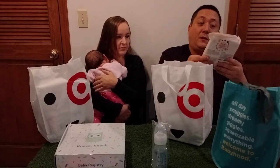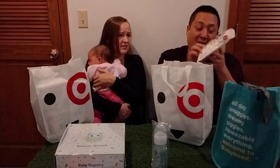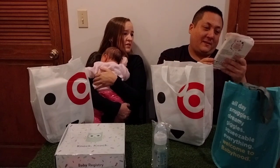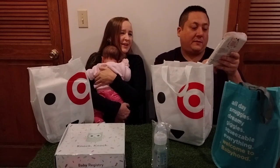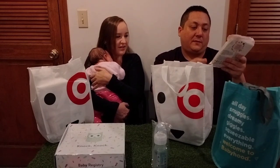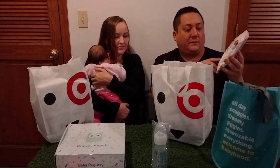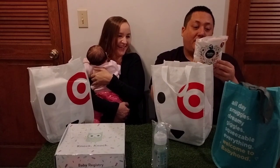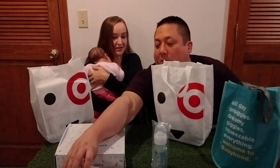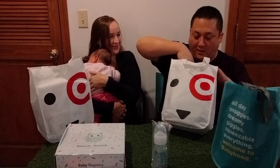Up next, Millie Moon luxury diapers. So these are so cute. What size are they? Size one — she's still in one, like barely in one. She's big. Everything in here seems to be very natural and gentle. Good thing we're opening it now or else she'll outgrow it. I don't even know if she's under 11 pounds. Well, I think we're supposed to open these before, but we didn't get a chance.